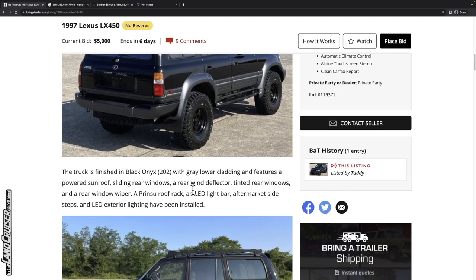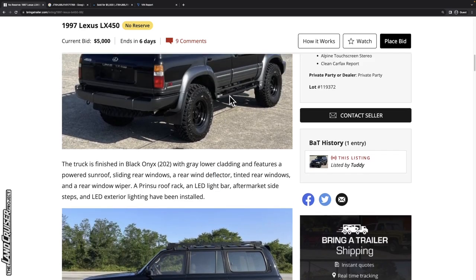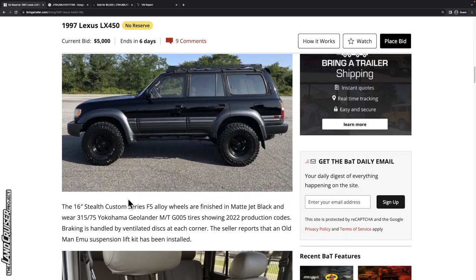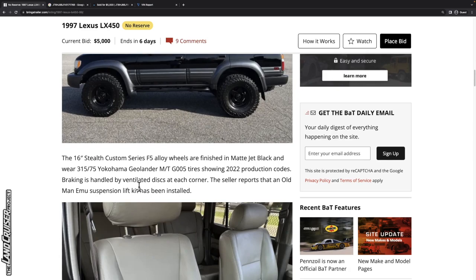It's got a Prinsu roof rack, LED light bar, aftermarket sidesteps that look more like sliders, and LED exterior lighting has been installed. We've got 16-inch Stealth Custom Series F5 alloy wheels in matte jet black with 315/75R16 tires — those are going to be 35s — with 2022 date codes. Braking is handled by ventilated discs.